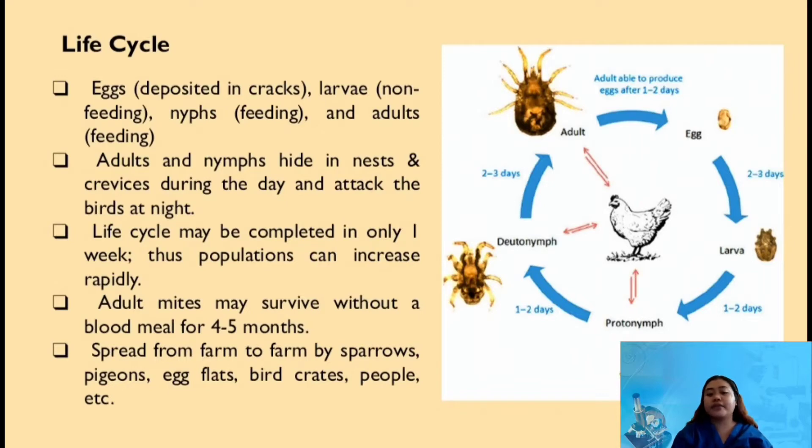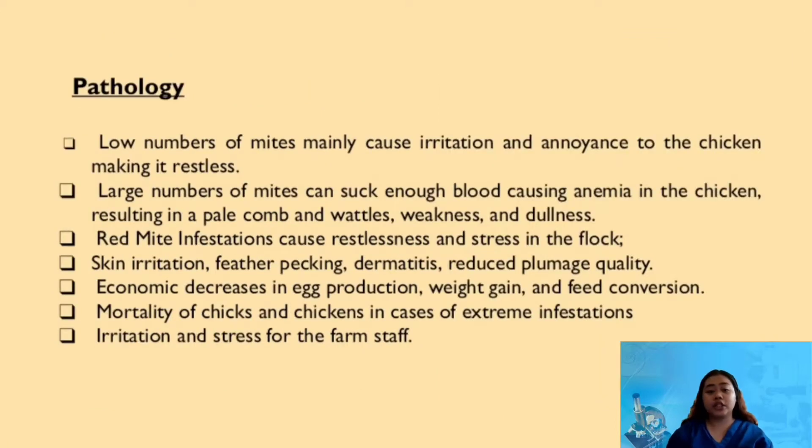Adult mites may survive without a blood meal for 4-5 months, and they will spread from farm to farm by sparrows, pigeons, egg crates, bird crates, and people, etc.